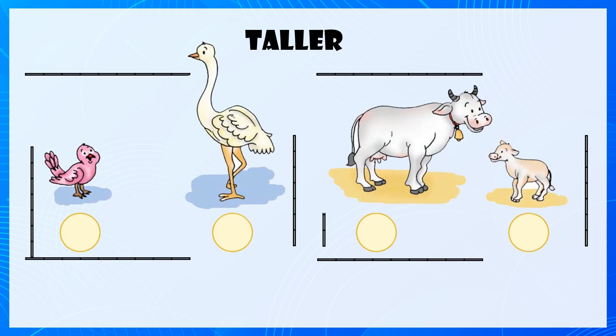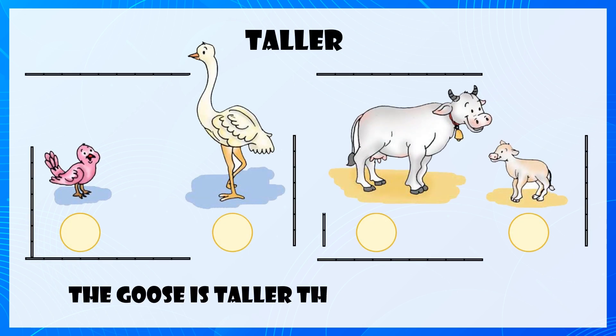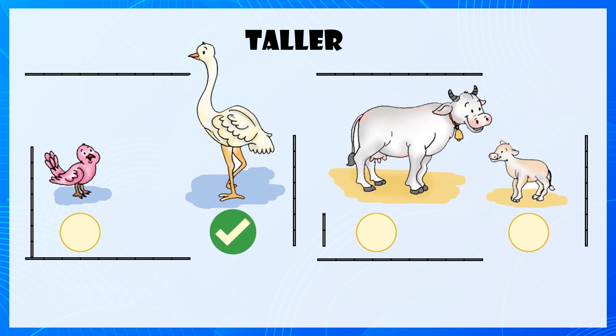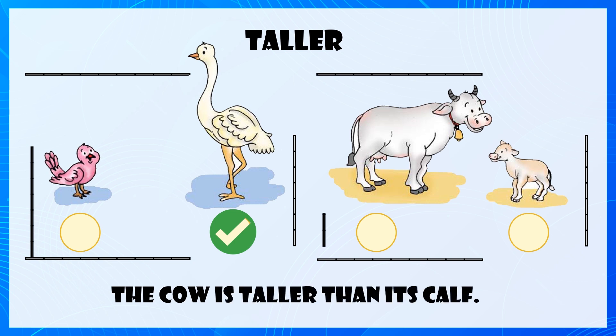Taller, Shorter. The goose is taller than the sparrow. The cow is taller than its calf.